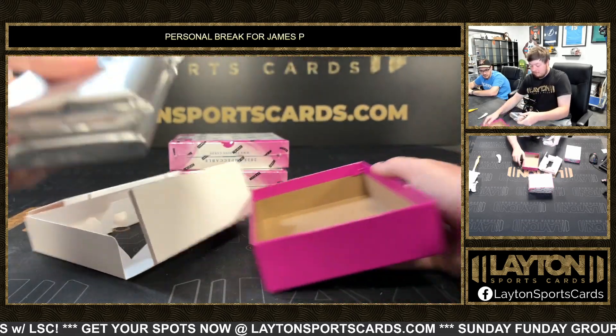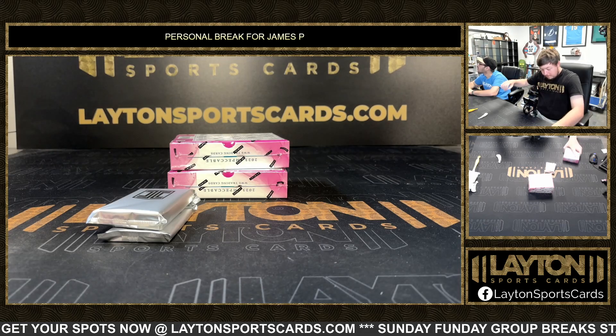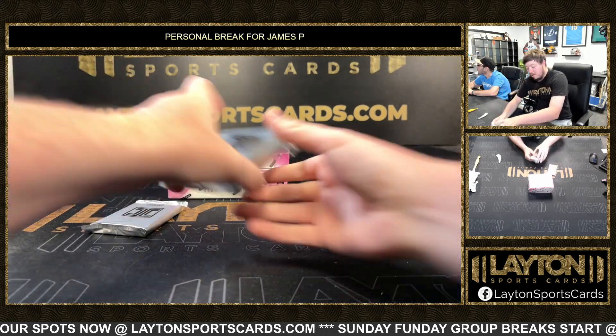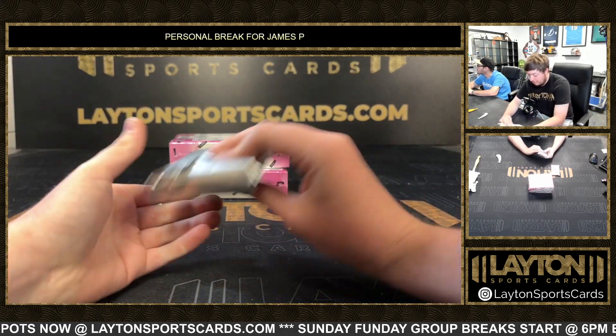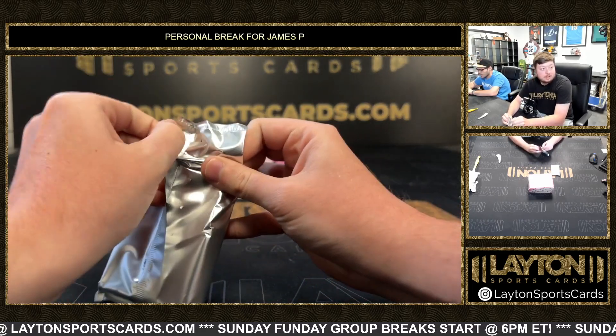There's our bar card right there. I'll save that one for the end for you — just rip it at the end, unless you want to rip it now, totally up to you.